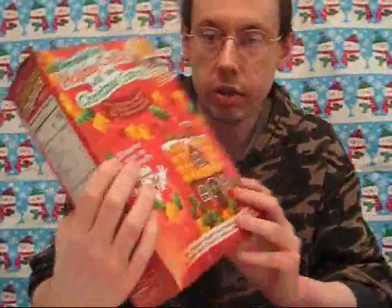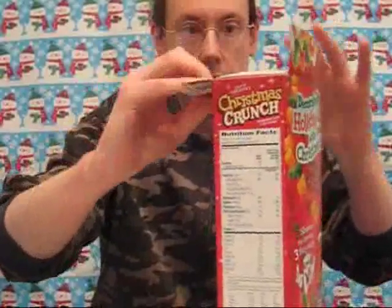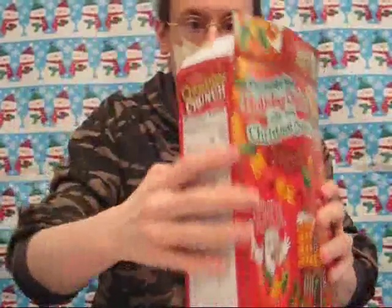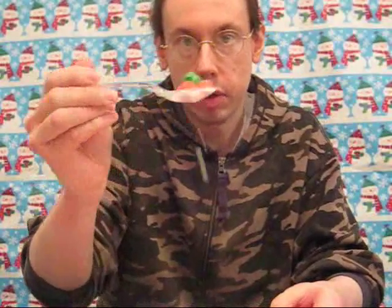And on the back you have some ideas for some Christmas activities. So let's open up the box. Fresh Crunch Berry Aroma. There you can see some of the shapes and the colors.